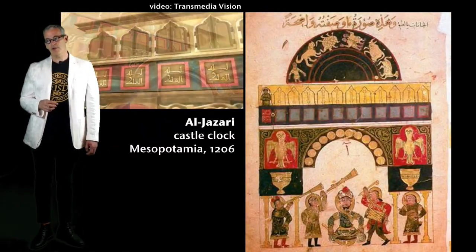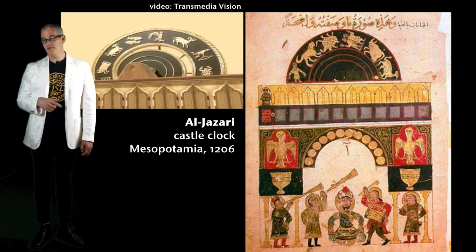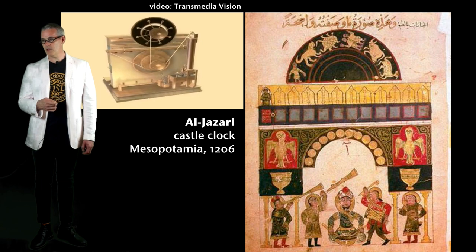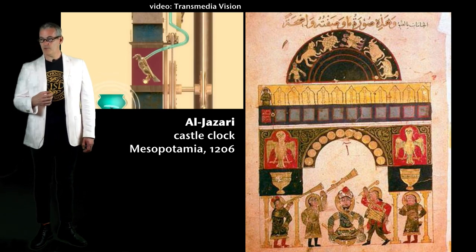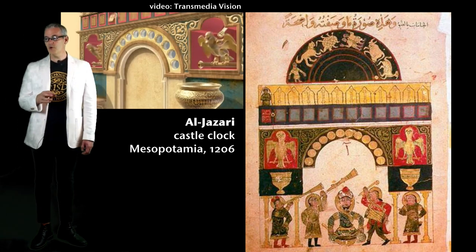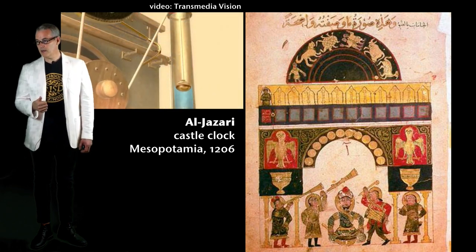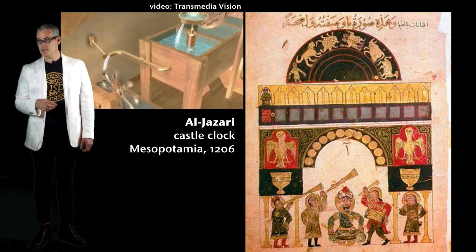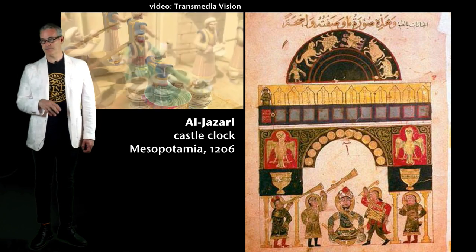Al-Jazari's work in Mesopotamia is in a similar vein as Su Song's — he made spectacular pieces of engineering. He published 50 designs in 1206. This is the castle clock, which was really made to amaze people — it's a programmable analog computer, 11 feet high with a main water reservoir, a float chamber, and a flow regulator. It tells the time and position in the zodiac dial, has solar and lunar orbit charts, a door that opens to reveal a mannequin every hour, robotic musicians at the bottom powered by a hidden camshaft attached to a water wheel, and two falcons that drop balls into vases.